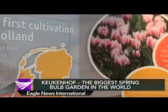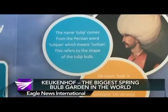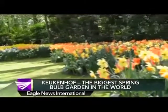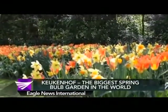A botanist named Carolus Clusius received the gift of tulip bulbs. When he became the director of the Botanical Garden of the University of Leiden in the Netherlands, he brought with him the tulips. And that's the introduction of tulips in the country.